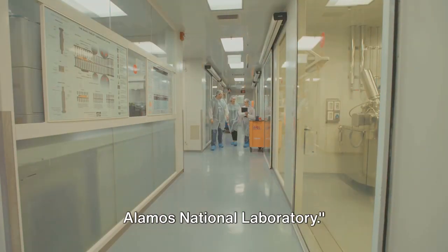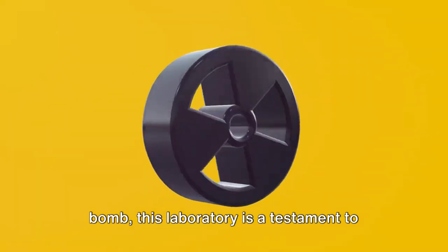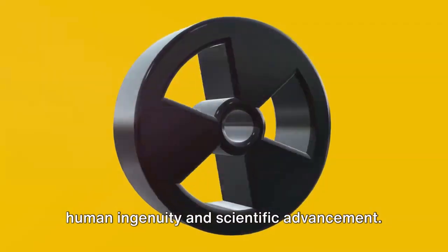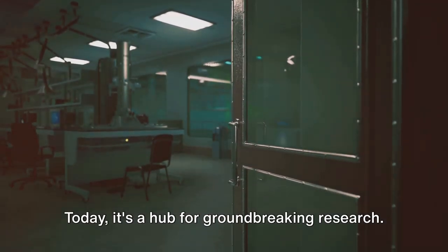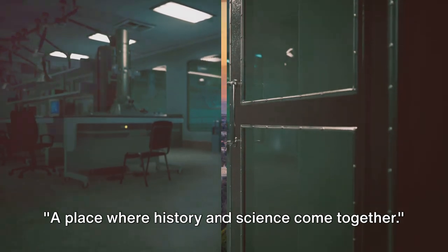And at number 1, we have the Los Alamos National Laboratory. Known as the birthplace of the atomic bomb, this laboratory is a testament to human ingenuity and scientific advancement. Today, it's a hub for groundbreaking research — a place where history and science come together.